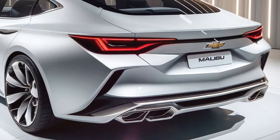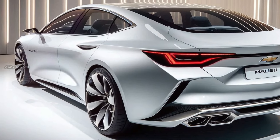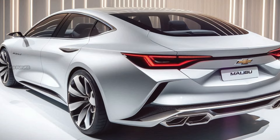The rear of the vehicle is equally attractive, with wraparound LED taillights and a sleek trunk design. The overall body proportions are balanced, giving the Malibu a confident and athletic stance on the road.